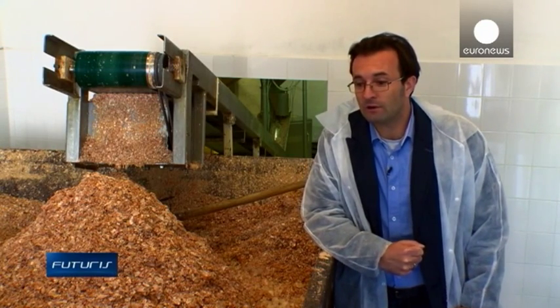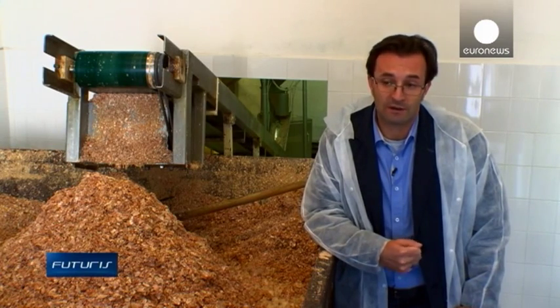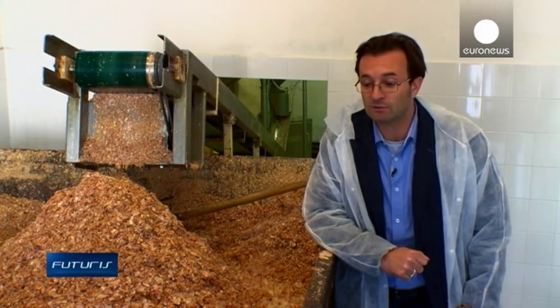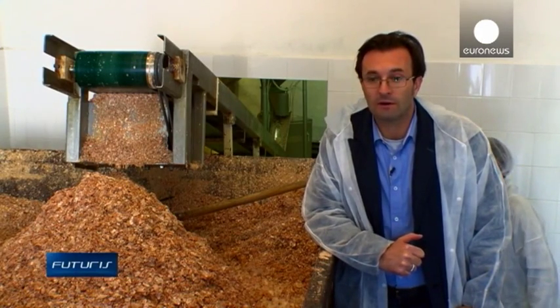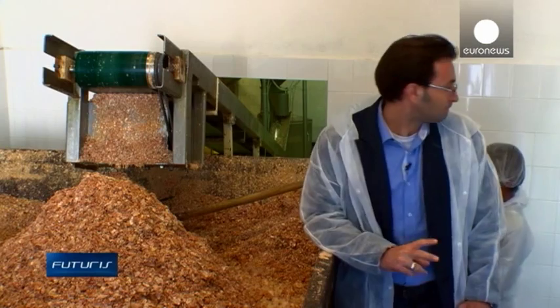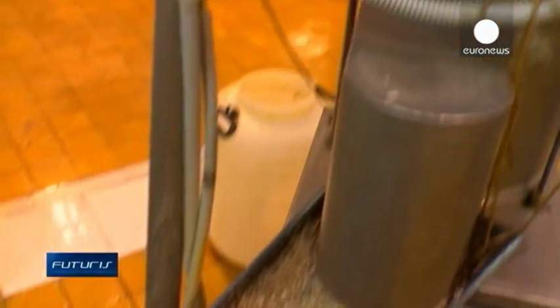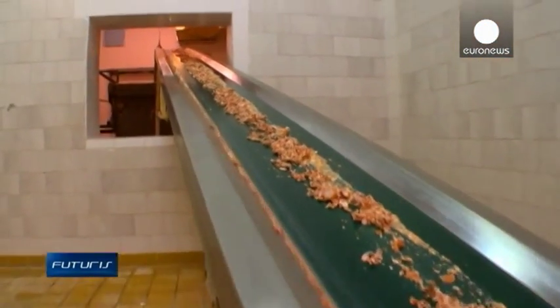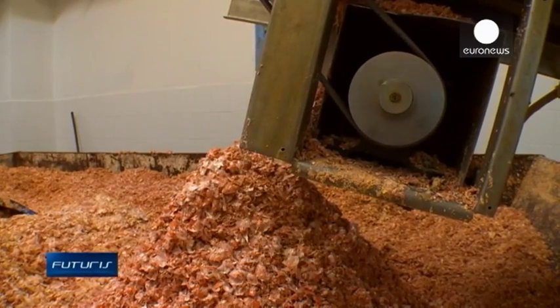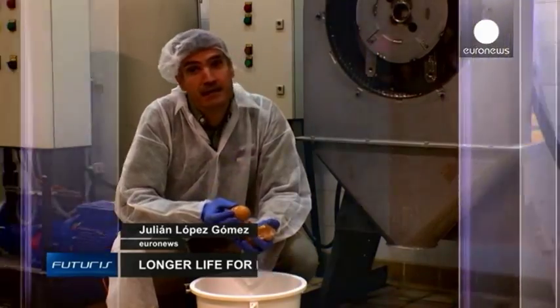We can only use special companies for removing this waste and transporting it to a treatment centre, which is very costly for us. But membranes contain collagen and amino acids that egg processing factories could sell to cosmetic or food industries. But how can egg membranes be separated from the shells in an easy and affordable way?